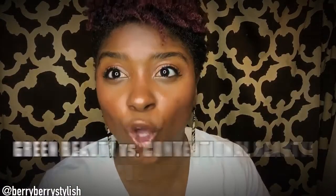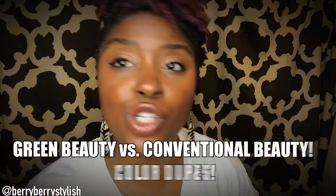Today's video is all about finding those green beauty dupes. So as you know, I've been transitioning into green beauty for the past six months or so, or maybe a little bit longer than that. And I've been really on a mission to find dupes for conventional lipsticks, foundations, highlighters, everything that I had that I've kind of thrown away and gotten rid of.